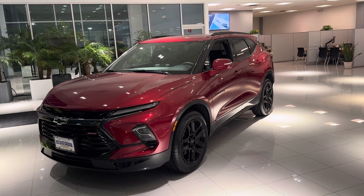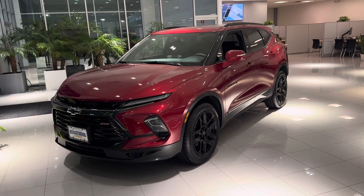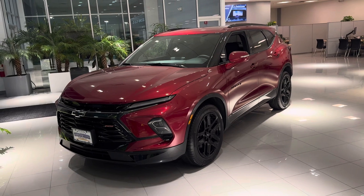Good evening, Gregory. This is Bobby with Bridgewater Chevy. I want to thank you again for your interest in a new Chevy Blazer.